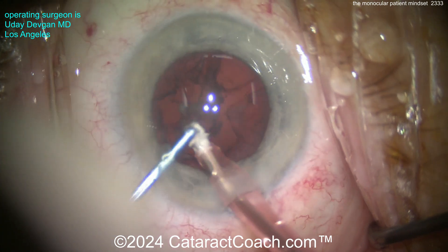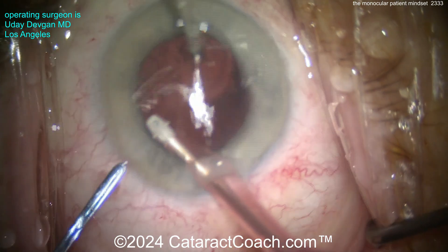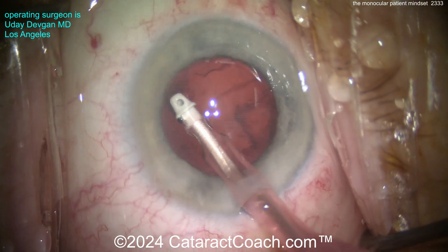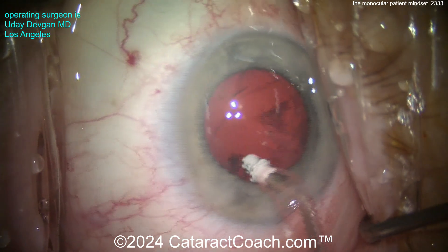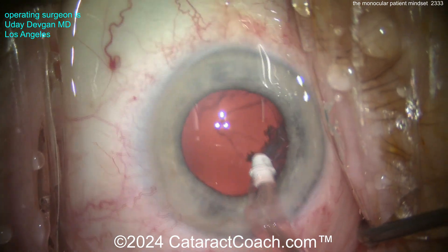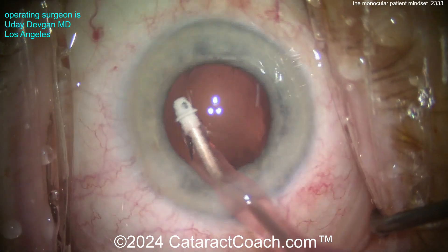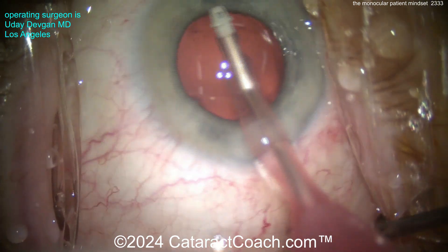Cortex removal — I'm expecting a pretty routine case here, but let's just be careful and slow things down. I want to make sure we're not getting any movement of the capsular bag. As for polishing the capsular bag: you want to minimize risk, get out as much lens material as you can, but don't do anything excessive that may increase risk even slightly. That looks pretty good — time to get our lens.